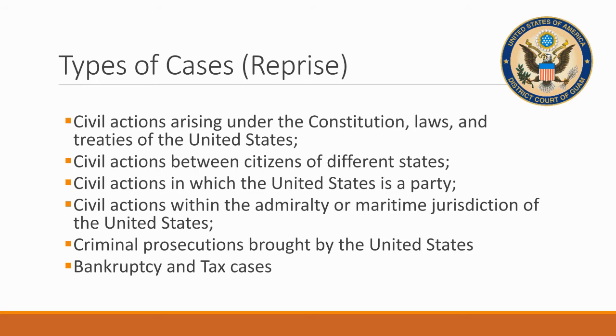There are civil actions in which the United States of America is a party, civil actions within the admiralty or maritime jurisdiction of the United States surrounding Guam, criminal prosecutions brought by the United States including jury trials, and, of course, bankruptcy, tax, and admiralty cases.